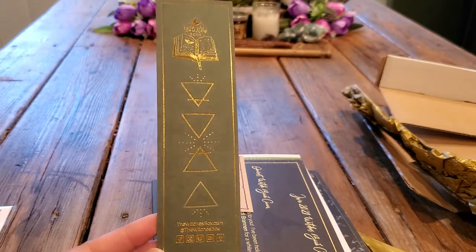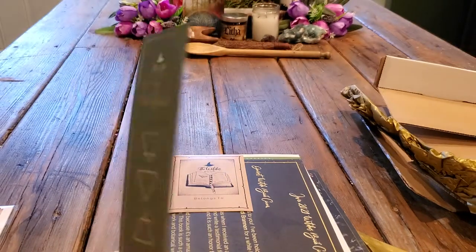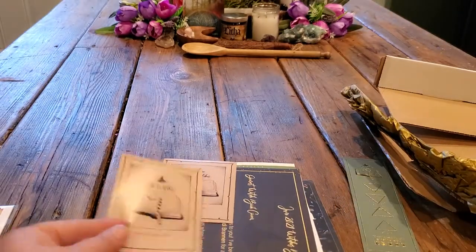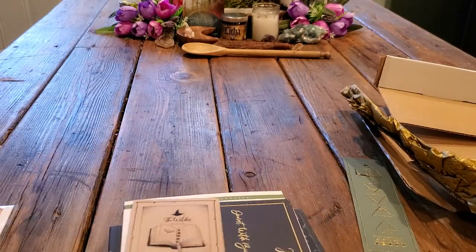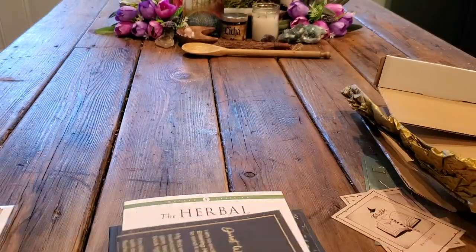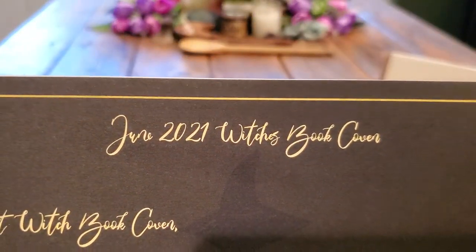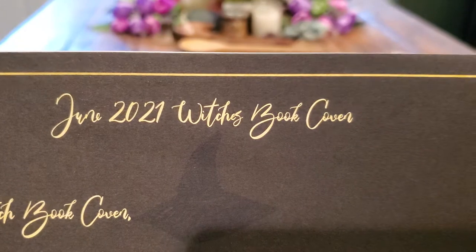We got another different bookmark this month with the elements — I like that, I like the color too. So we have that, and we have the two bookplates. Going to set this over here — June 2021, which is Book Coven. I'm going to set that off because I don't want to know yet.